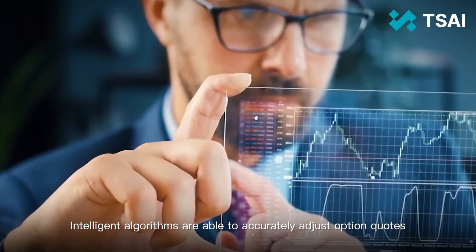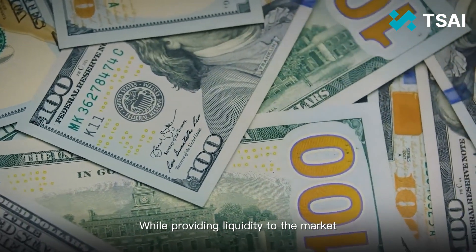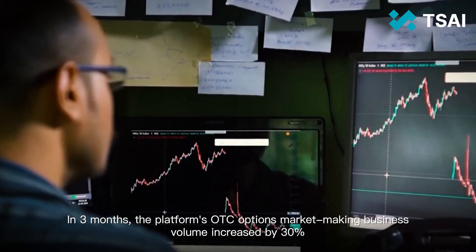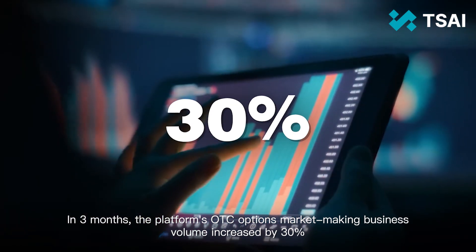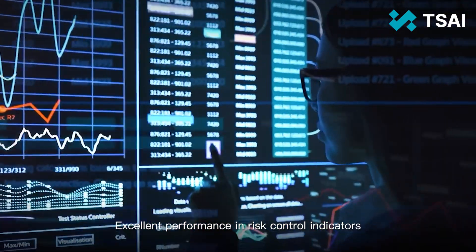Intelligent algorithms are able to accurately adjust option quotes while providing liquidity to the market, maximising your own returns. In three months, the platform's OTC options market-making business volume increased by 30%, with excellent performance in risk control indicators.